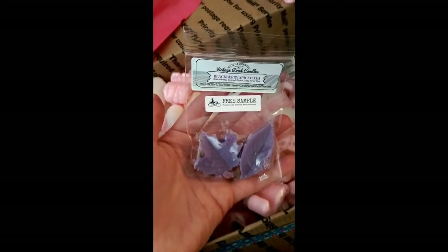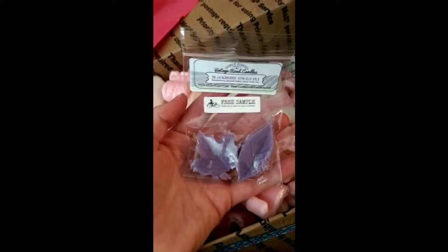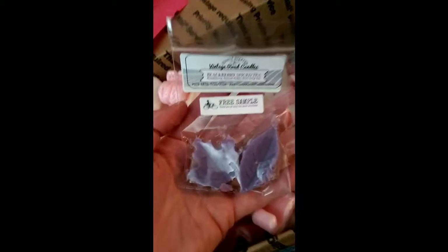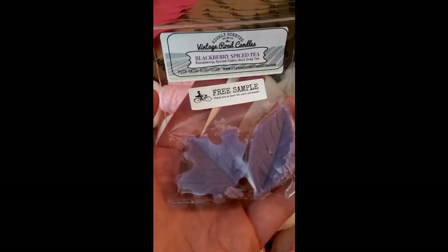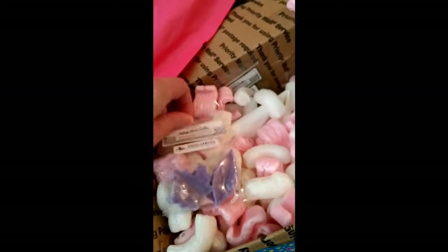I've got like two more samples. This is Blackberry Spice Tea — that is not something I would normally pick. But I bet anything I like it because this always happens when I get wax samples. Blackberry spiced cider, earl grey tea — which is what I drink — I love tea.